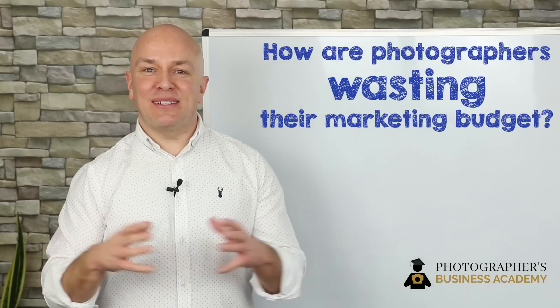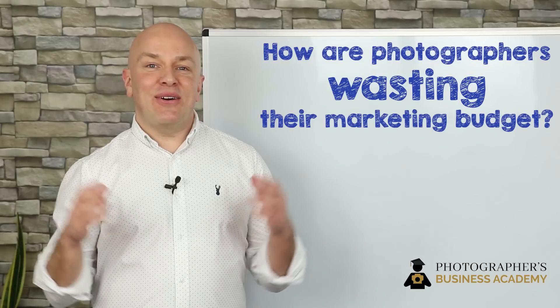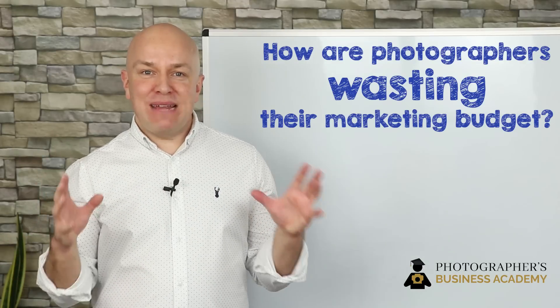So what is the top way that photographers are wasting their marketing budget right now? It's not that they're spending it on leaflets, directory listings, radio or anything like that. It's because they're not remarketing.